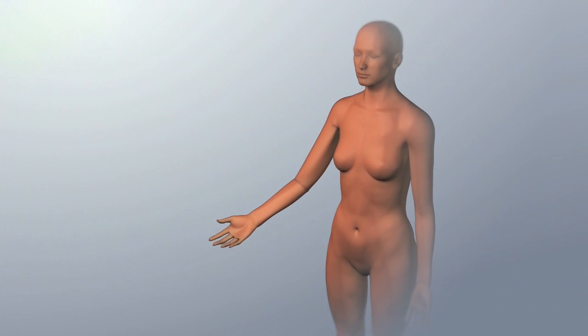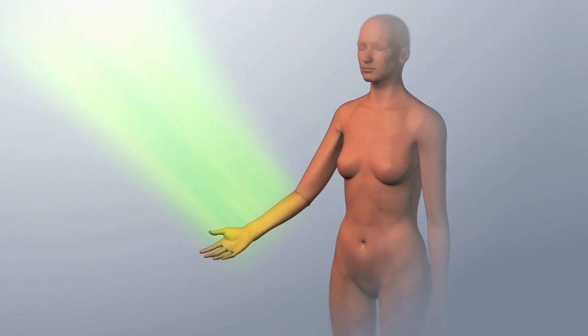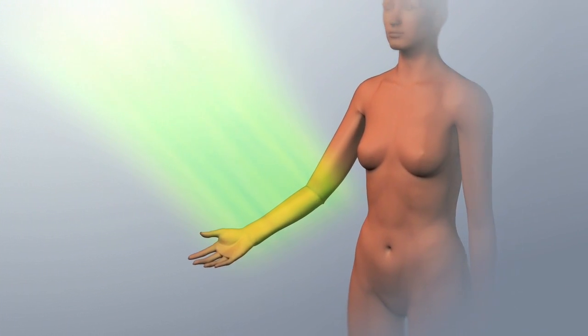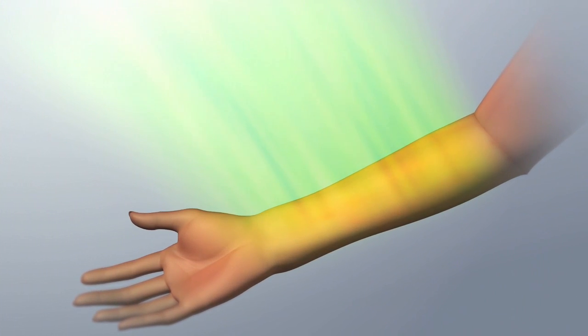Cutaneous radiation injury, CRI, happens when exposure to a large concentrated dose of radiation causes injury to the skin. A doctor will suspect the presence of a CRI when a skin burn develops on a person who is not exposed to a source of heat, electrical current, or chemicals.